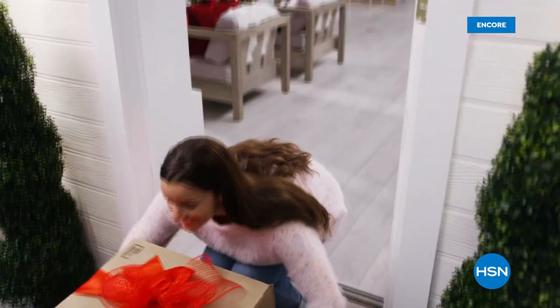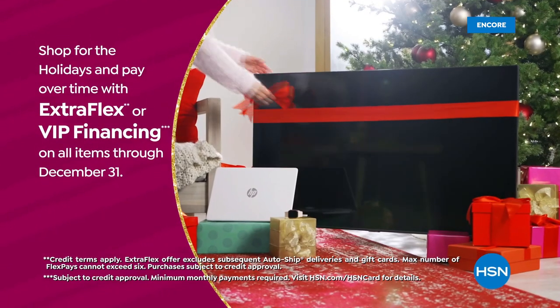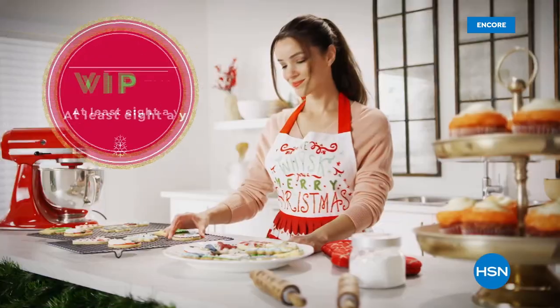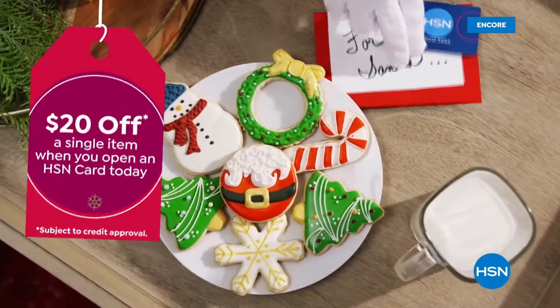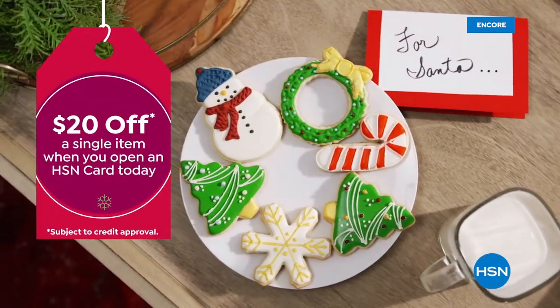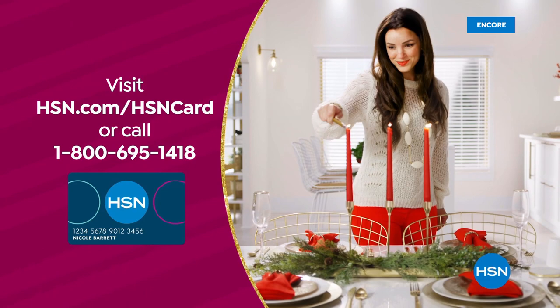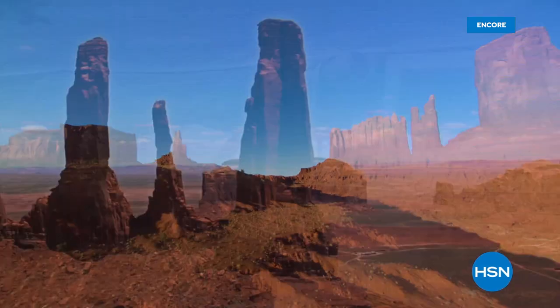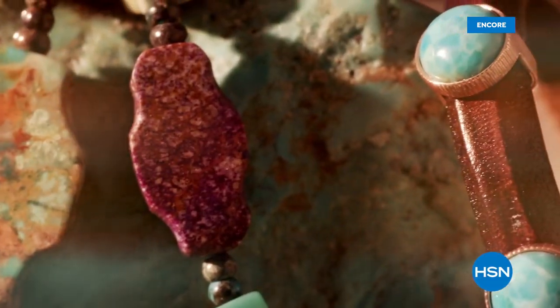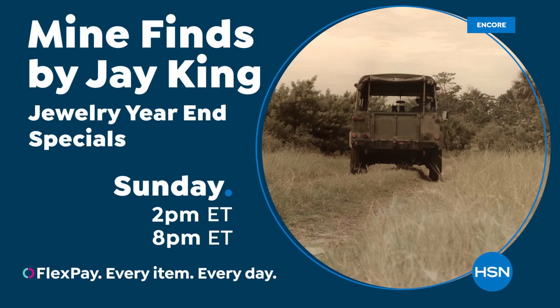It's the season to be a VIP — use your HSN card to get the best deals and pay over time with Extra Flex or VIP Financing on every item. At least eight VIP savings events a year, plus no annual fee. Apply now and get $20 off instantly when approved at hsn.com/hsncard or call 1-800-695-1418. Also, Jay King travels the globe to bring exotic jewelry and gem finds exclusively to HSN.